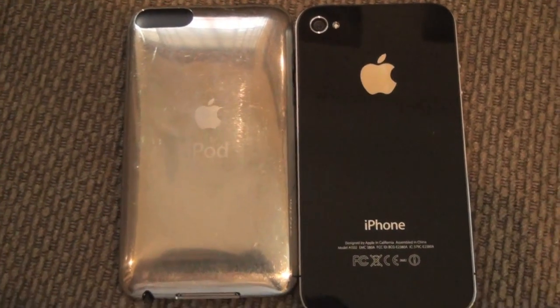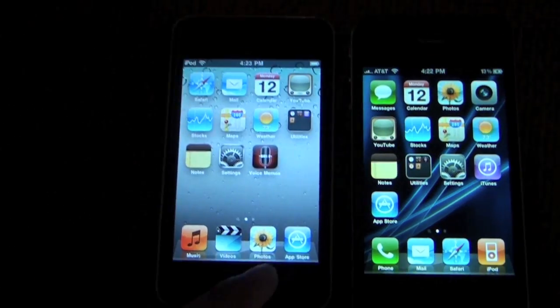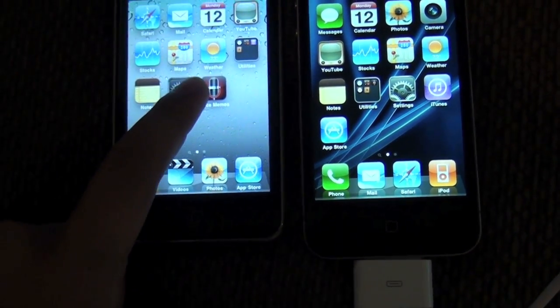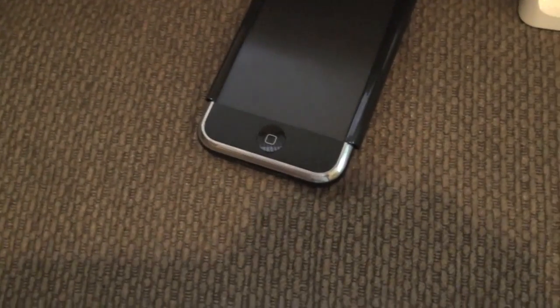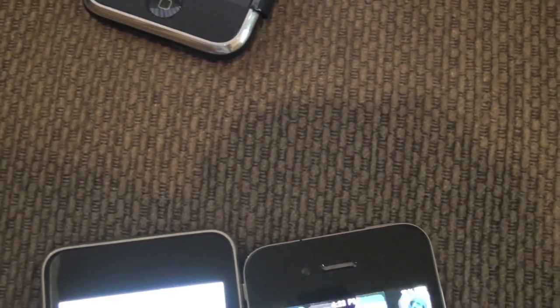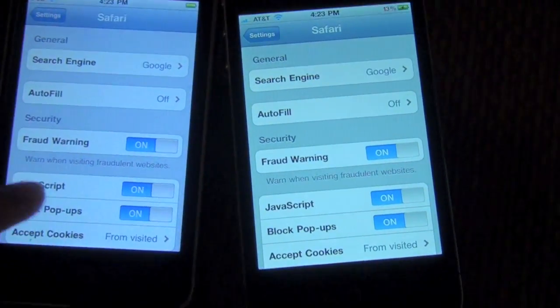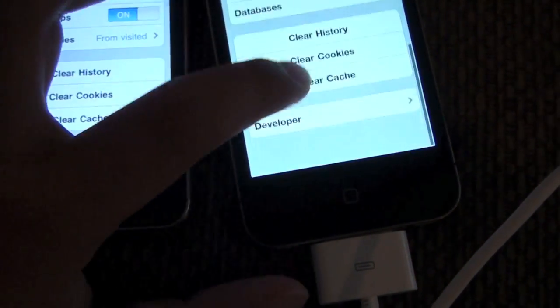What we have here today is a showdown. First up, we are going to start with the internet. Just to show you guys real quick though, I am going to aim the camera toward the iPhone 2G. I don't want you guys to see my WiFi network, so I am just going to scroll past it. Keep in mind, both devices are running iOS 4, so I am just going to click cookies and clear cache on both devices.